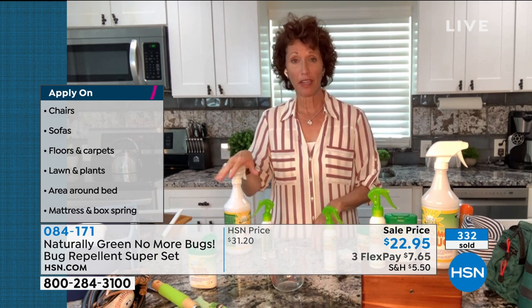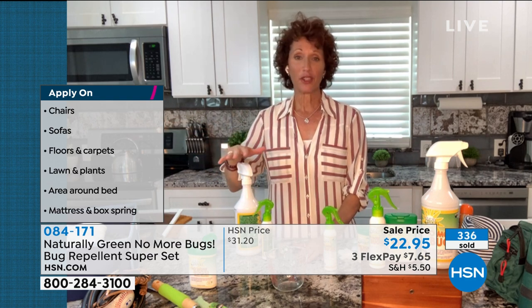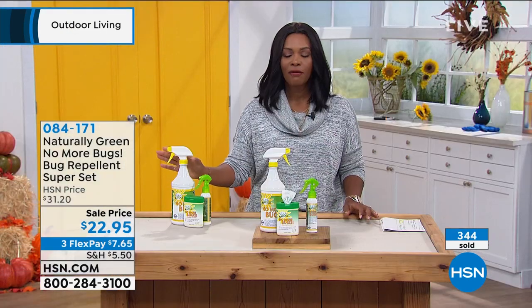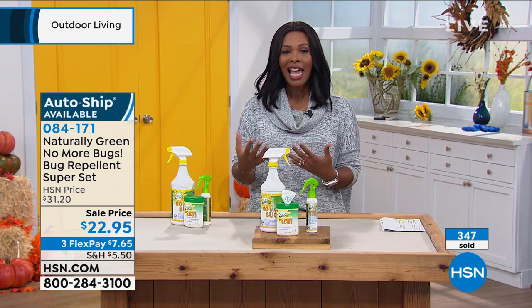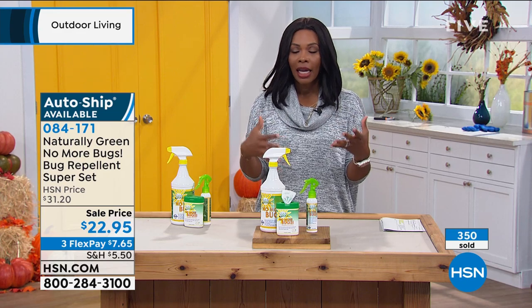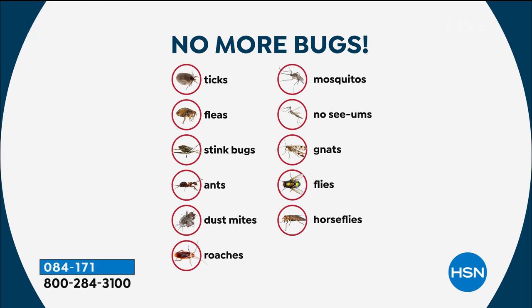This is not going to hurt the environment, because this is the environment — it's cedar oil. The fact that we've got it on auto ship speaks volumes, because once you start using this and see how effective it is, particularly if you live in an area plagued by gnats, no-see-ums, ticks, fleas, flies, horse flies, mosquitoes — you don't want to be without it.